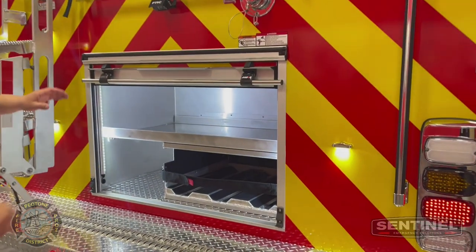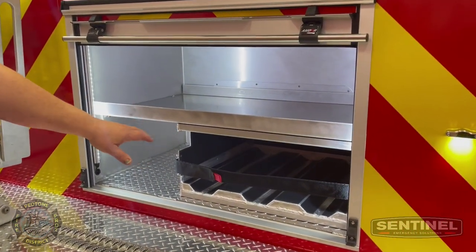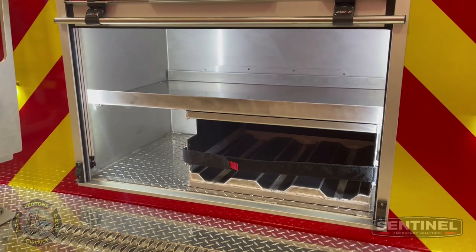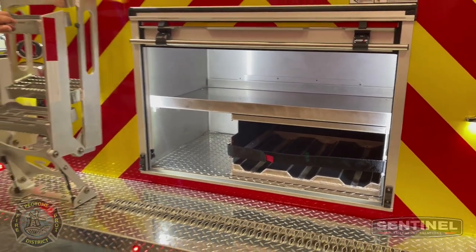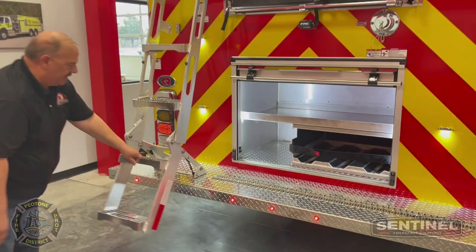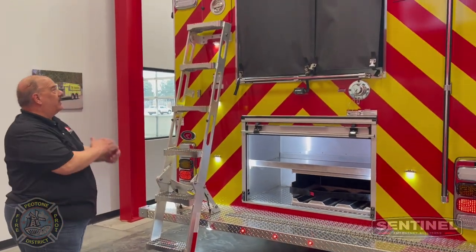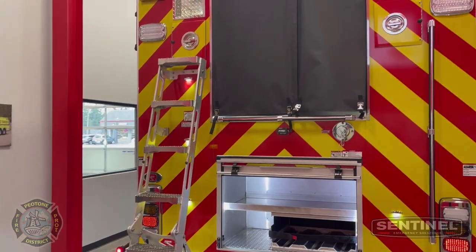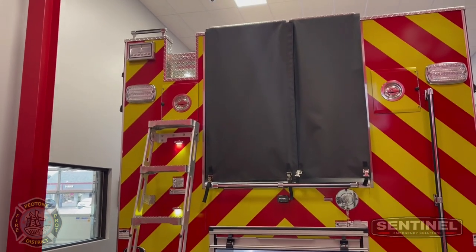In the rear we have a shelving unit. We also have an extinguisher module that Rosenbauer built. Our Rosenbauer Easy Climb Ladder — very sturdy, one of the sturdiest ladders out there. Coffin compartments up on the left side for extra storage.